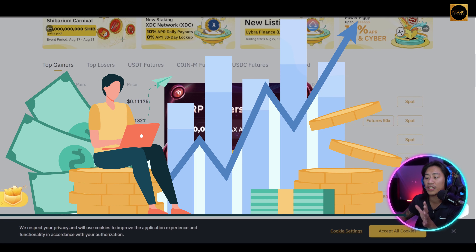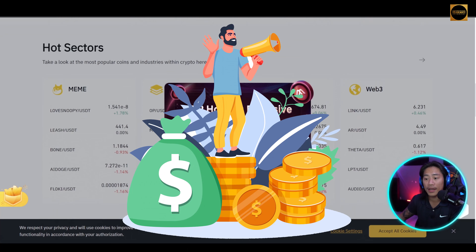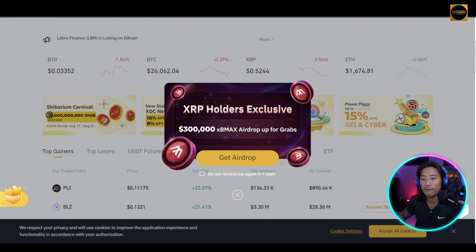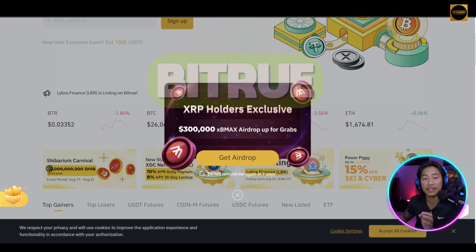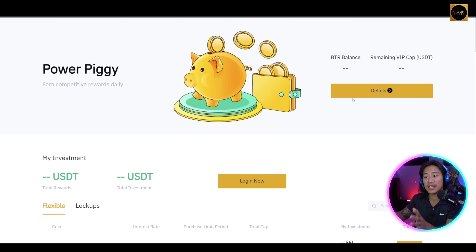They use blockchain and emerging technologies to provide a one-stop trading platform, and as you can see there's a lot of things you could find in this exchange. Bitru launched in 2018, and in December of that year they launched an investment tool called Power Piggy.